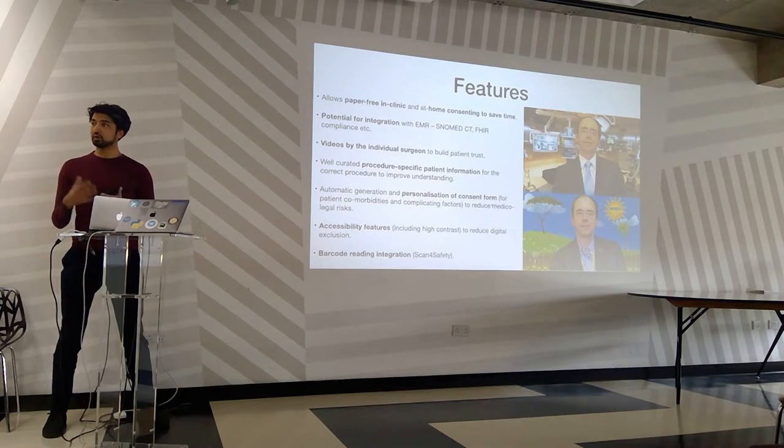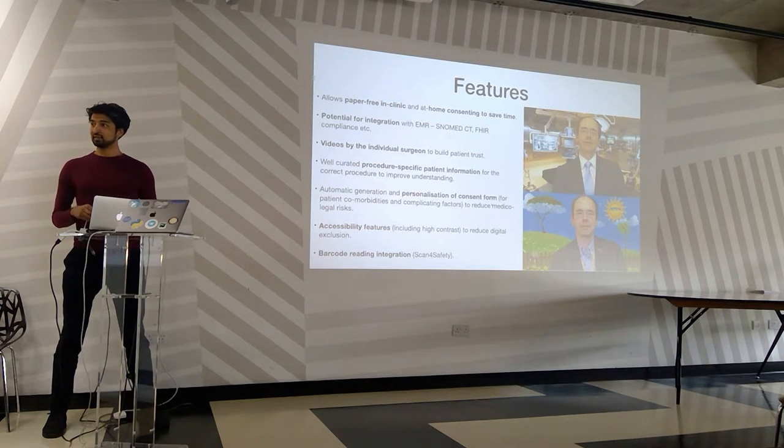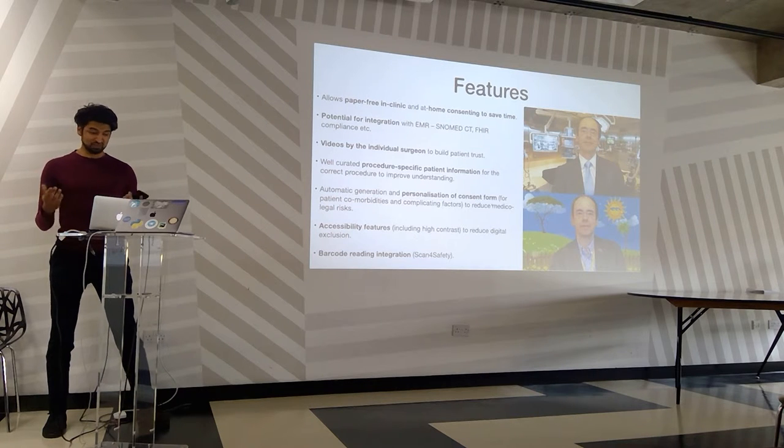Specifically for ophthalmology it's accessible — we can use high contrast yellow or black features, and barcode integration. So thank you so much for your time.